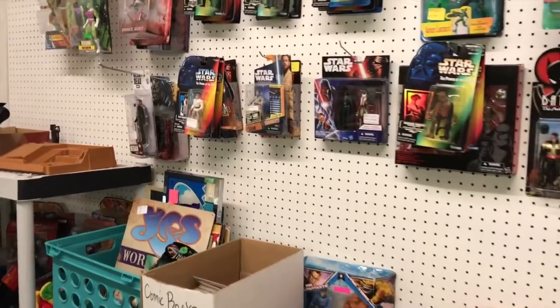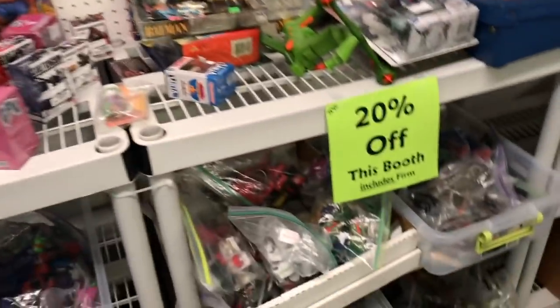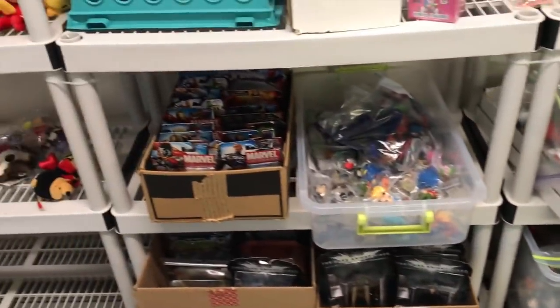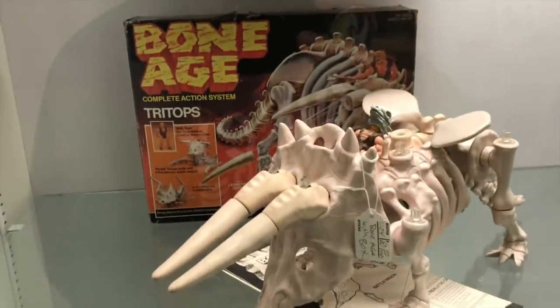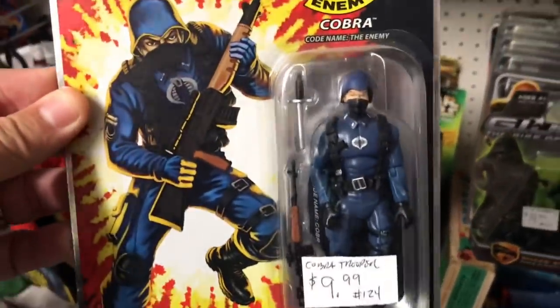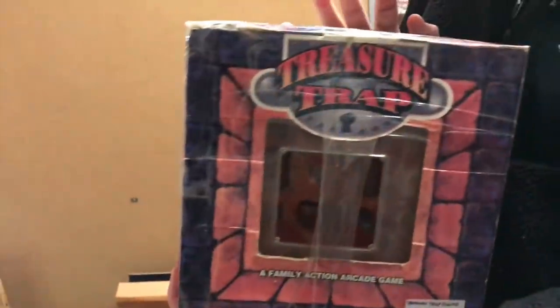Some of the booths are a little bit more random — they have different stuff, just a little bit of everything. But some of them are also 20% off the entire booth. So if you find something really good and do some hunting, you could probably get a pretty good deal. I'm going to look through some of these bins. They do have Gorzak, but the thing I like is the Bone Age — you've got to love the Bone Age. I don't think I have this Cobra Officer, so I might pick that one up. Ten bucks.